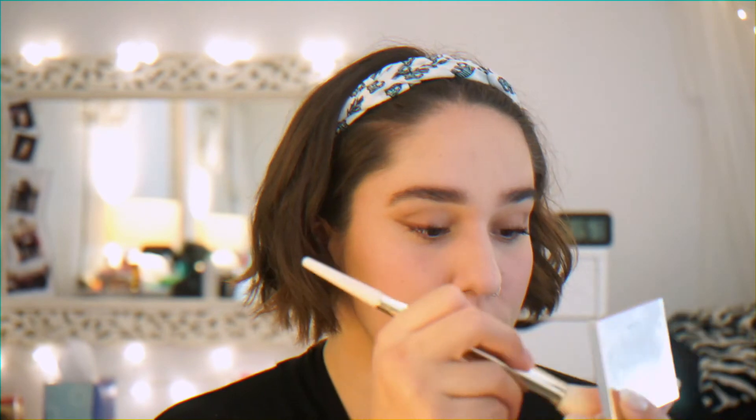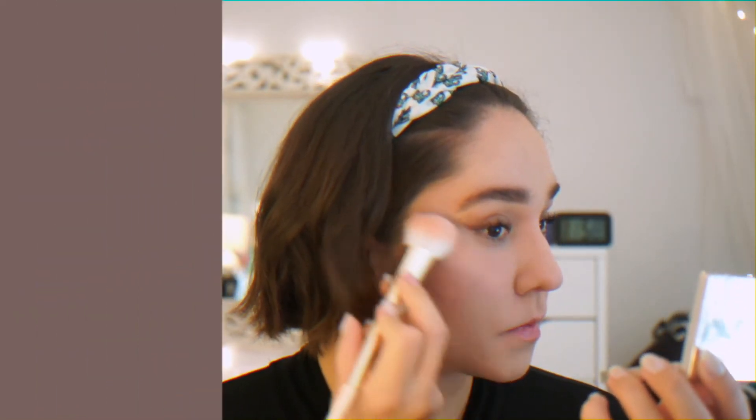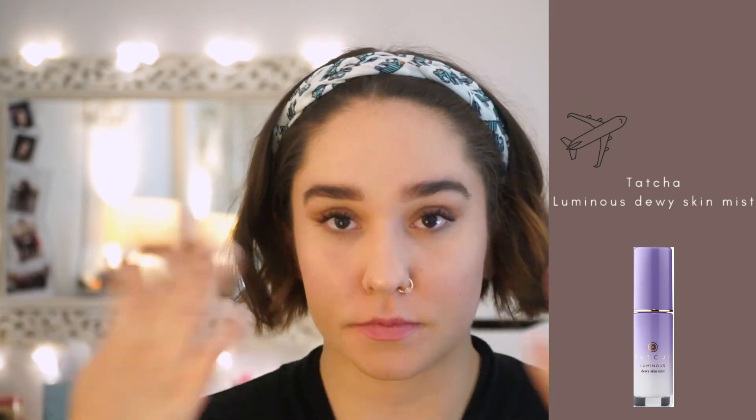Lastly, for highlight, I've been loving Dior's Rose Gold Highlighter because it's highly pigmented, lightweight, and so versatile that I can even use it as eyeshadow. To set everything, I'm using Tatcha's Dewy Skin Mist, which is amazing to use on the plane so that my skin doesn't get dehydrated or dry.